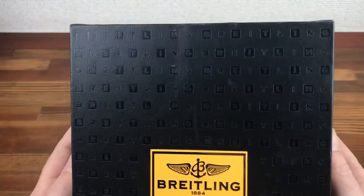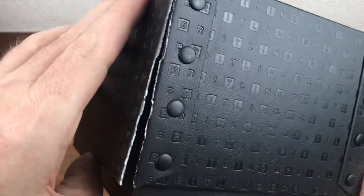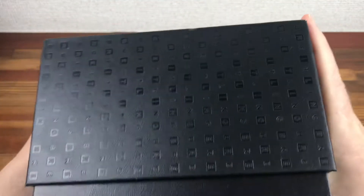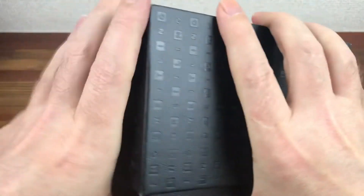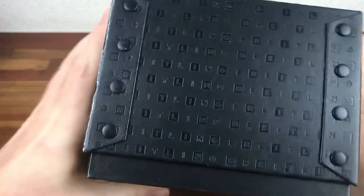As you can see, the outside box is in fairly good condition. It does have a split there, which is quite an easy fix.